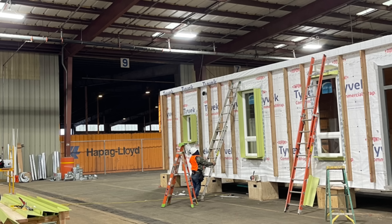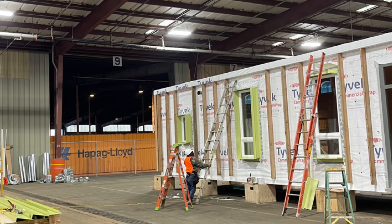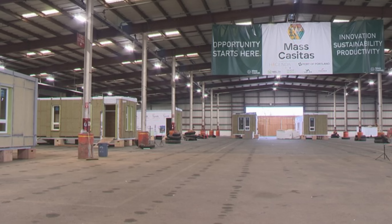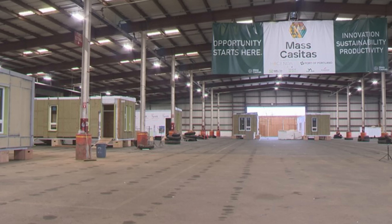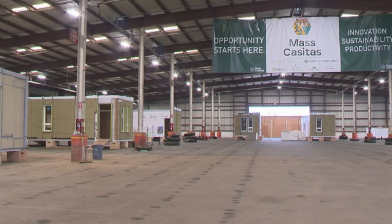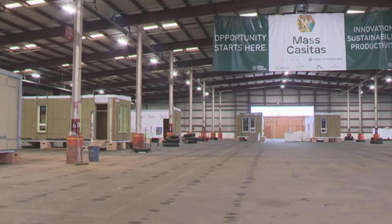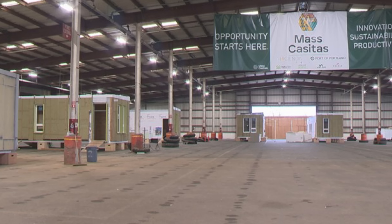Mass Casitas is an innovative affordable housing development laying the groundwork for a new modular home factory located in the Port of Portland. It will be located in the port in the land of ports. What we've got here is a line of homes designed by Salazar Architect in partnership with Hacienda CDC and Walsh Construction, with a goal to pilot the manufacturing of mass timber modular housing solutions.